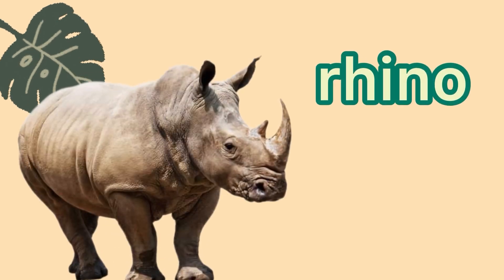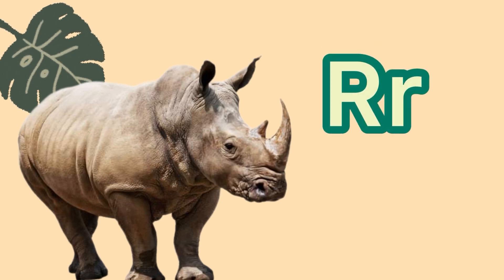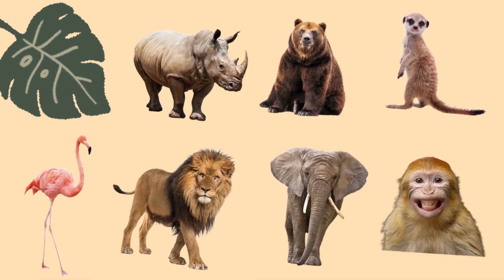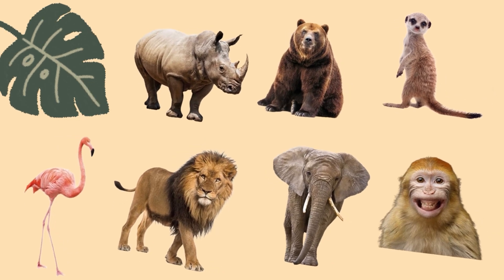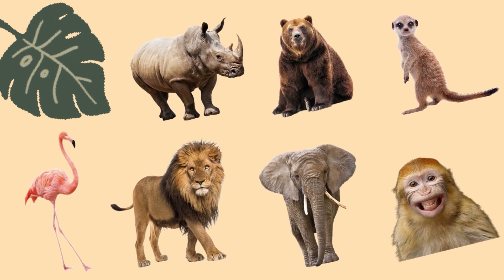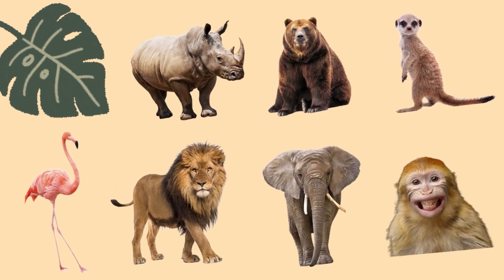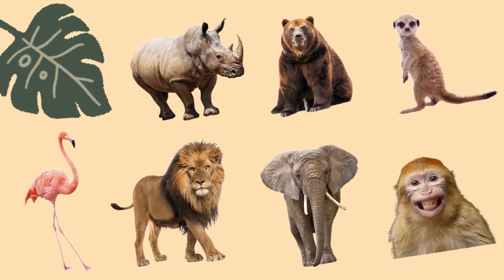This is a rhinoceros, or a rhino. Rhino starts with the letter R. And R says R. Rhino. Thanks for saying the speech sounds with me, friends. Can you name all of our animals again? Flamingo, rhino, lion, bear, elephant, meerkat, and monkey. Great job!